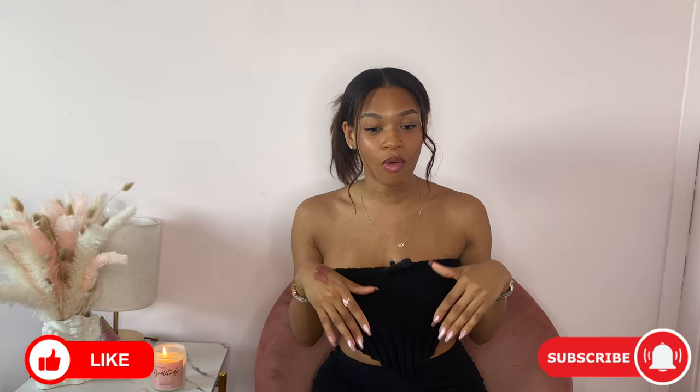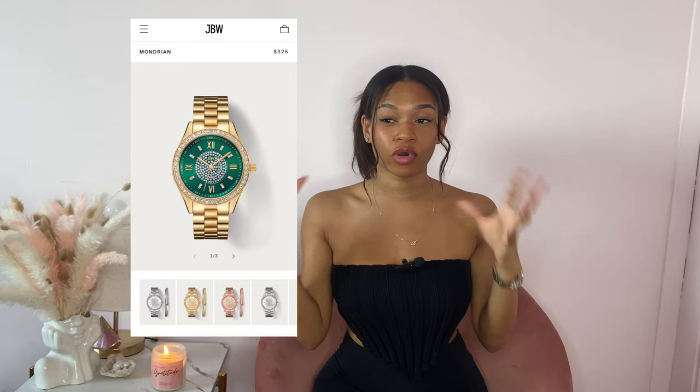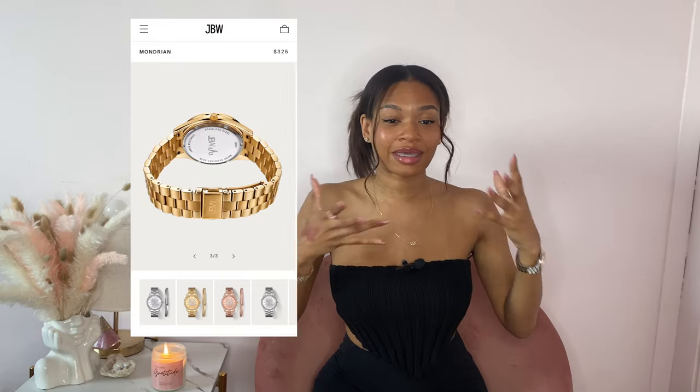Thank you again, guys, for tuning into my video. Don't forget to hit that like and subscribe button if you liked this video. Let me know if you've ever got a watch from JBW and what's your favorite one. I know these right here are gorgeous. There are some watches on the website that I'm interested in as well — I really want a green face watch. I think those are absolutely gorgeous and like mesmerizing kind of vibes. But anyways, thank you and I am out. Bye y'all.